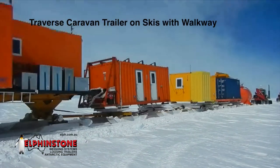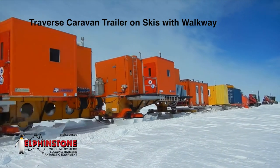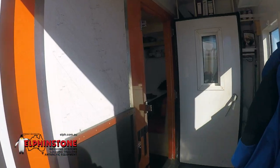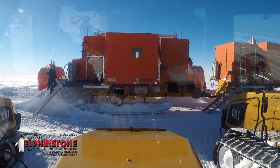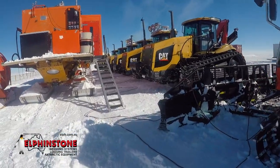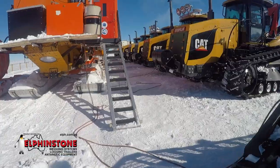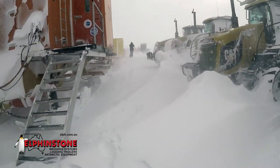Traverse Caravan Trailer on Skis with Walkway. This purpose-built unit is typically up to 15 metres in length and customisable to suit personnel activities from living quarters and power generation to a mobile workshop. Its design features include suitability as a lead trailer, low-maintenance ski and axle components, and capability to work in harsh conditions.